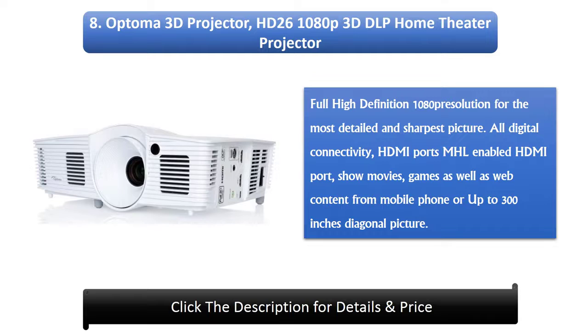8. Optoma HD26 1080p 3D DLP Home Theater Projector. Full HD 1080p resolution for the most detailed and sharpest picture. All digital connectivity with HDMI ports and MHL-enabled HDMI port. Show movies, games, and web content from a mobile phone on up to a 300-inch diagonal picture.